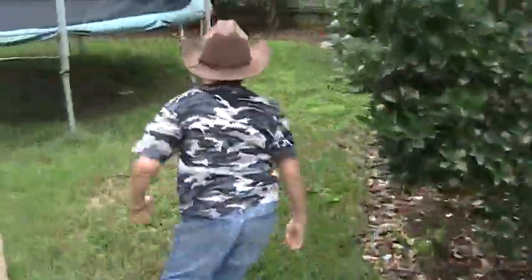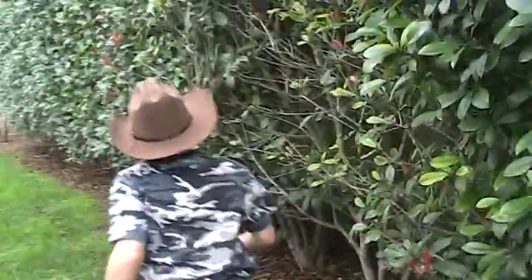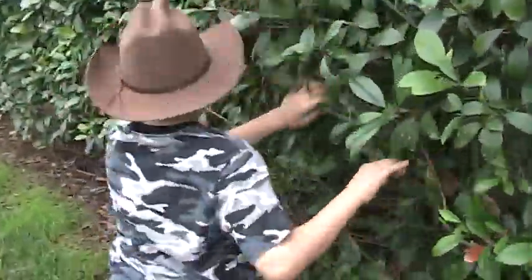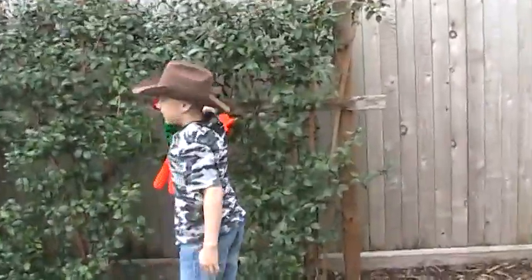Not in here. Not here either. Nope! Not in. Aha! Here's one right here.